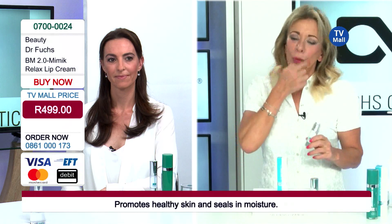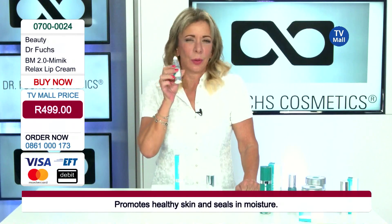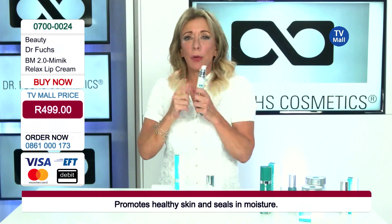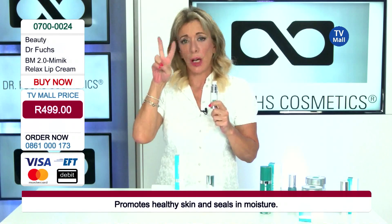So if you are thinking about hyaluronic injections around the lips, I would suggest: please first try this product. And if you have someone in your family who is thinking about injections for more lip volume, let them try this first. It's the only product that — I tell you — overnight, you apply it in the evening twice.